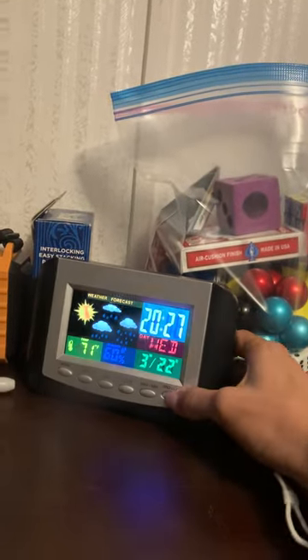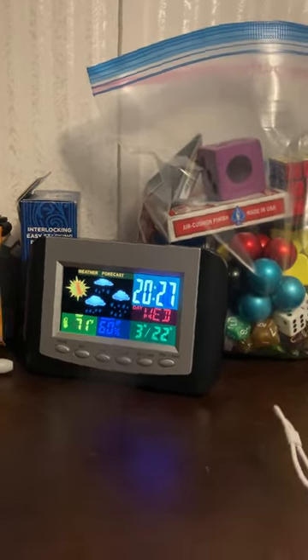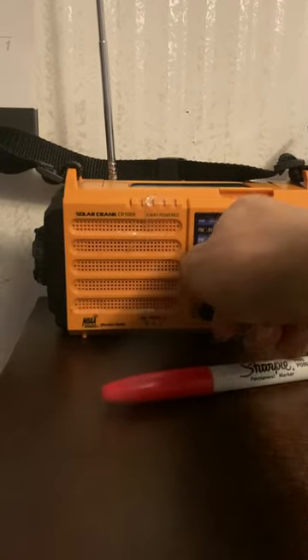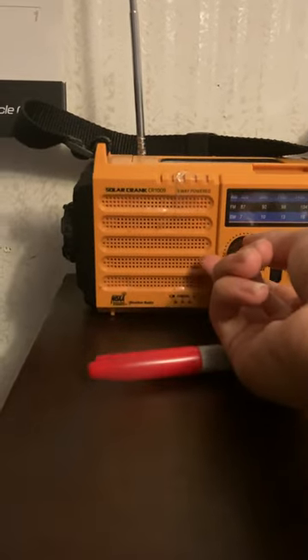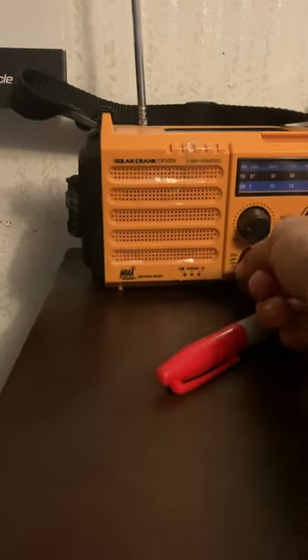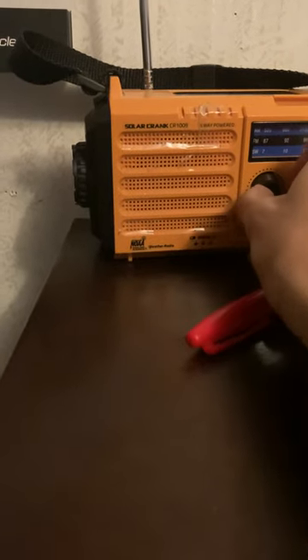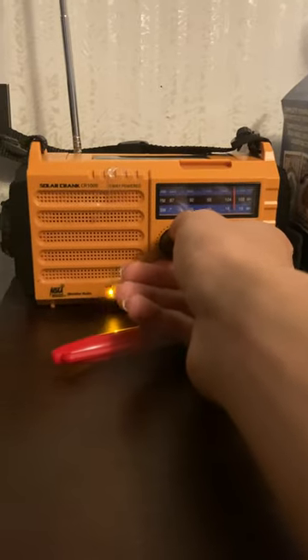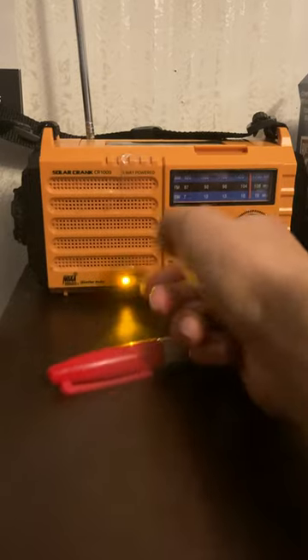Over here is my weather station. Right here is my Solar Crank CR-159 weather radio, AM/FM weather band. It's picking up the NOAA weather radio station — "You are listening to NOAA Weather Radio station WW, broadcasting on a frequency..." — battery.